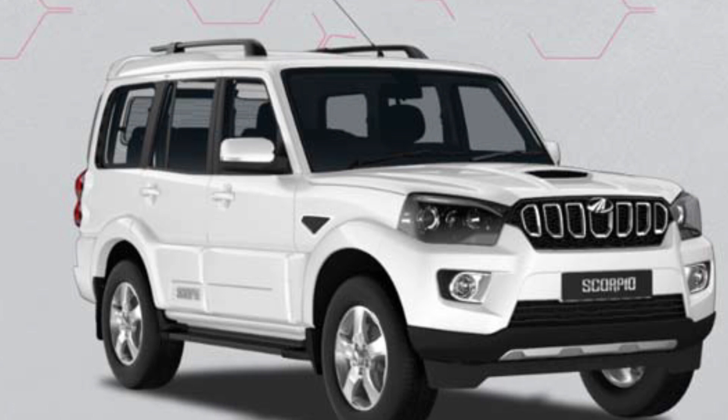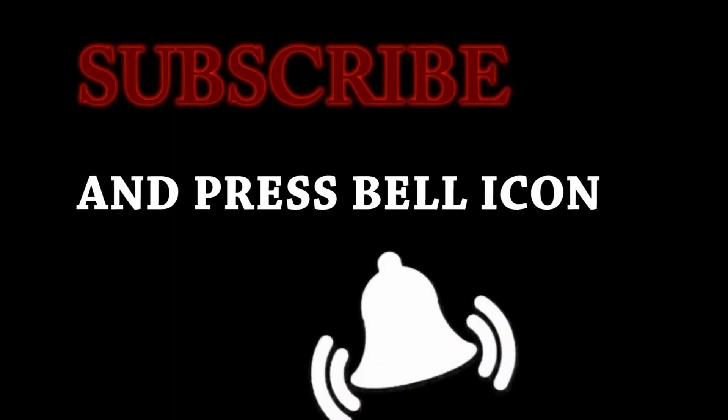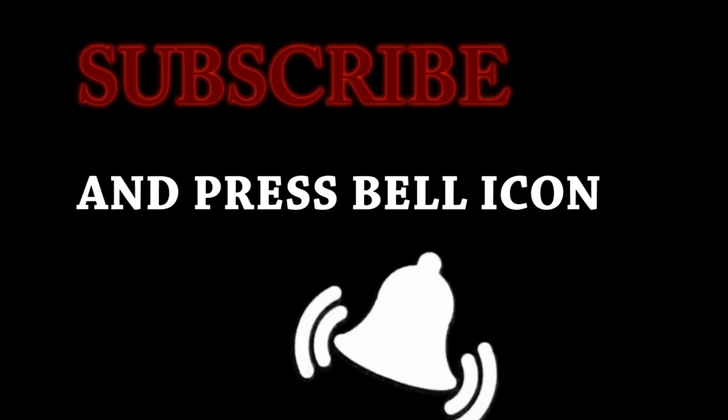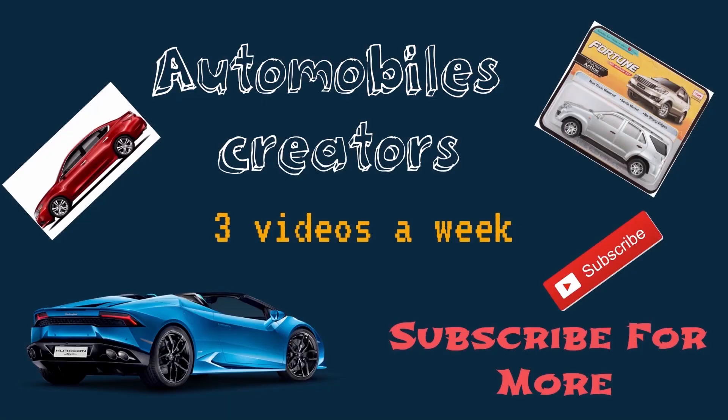On the safety front, the Scorpio will continue to offer a collapsible steering column, side intrusion beams, engine immobilizer, seat belt reminder lamp, and auto door lock while driving. If you like the video, give it a thumbs up and subscribe to Autowheels Creators. Thank you and goodbye.